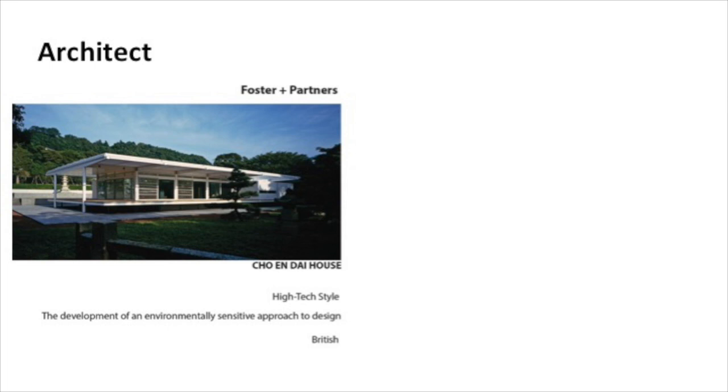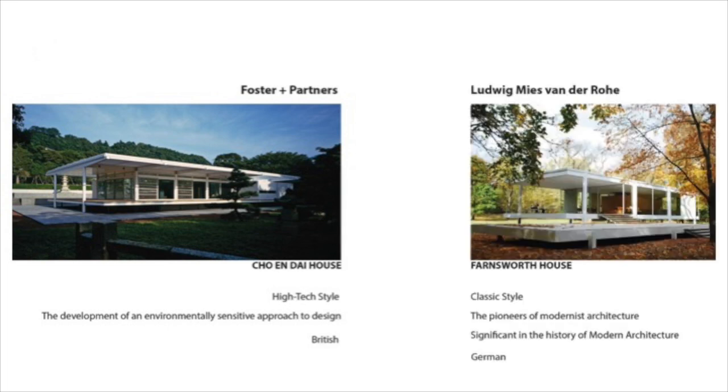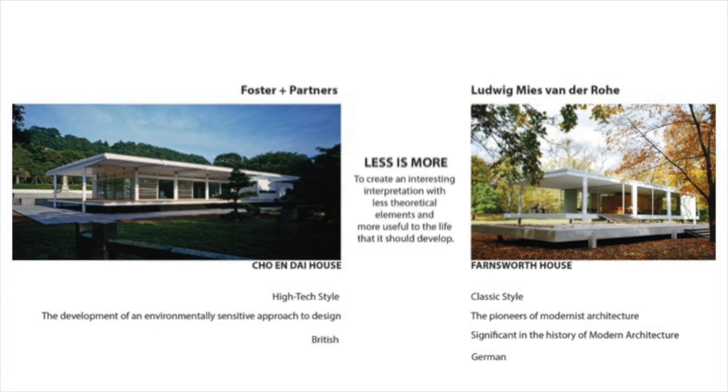The approach to design is environmentally sensitive. Foster used the Franz Werth house as an inspiration and returned to the more classic style of Mies van der Rohe — 'less is more' — to create an interesting interpretation with less theoretical elements and more useful to the life that it should develop.